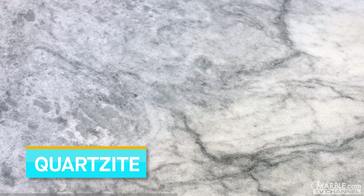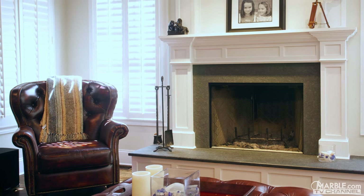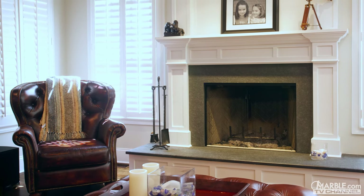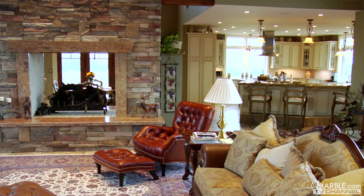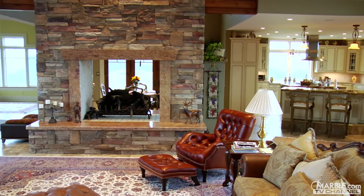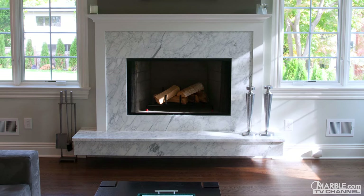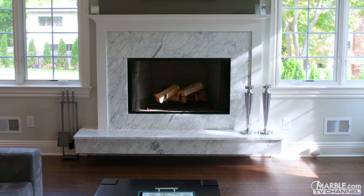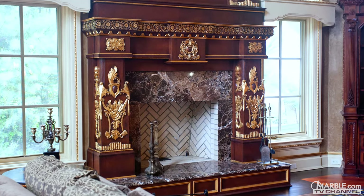Other unique stones such as quartzite, onyx, travertine, and limestone can be used to provide a distinctive look as well. They can change the overall look of any room and increase the equity of your house. To recap the best materials for fireplace surrounds: granite's one-of-a-kind style, durability, and resistance to heat makes it an excellent option. Marble has an elegant and exquisite style that can easily add value to any room of the house and looks perfect on fireplaces.